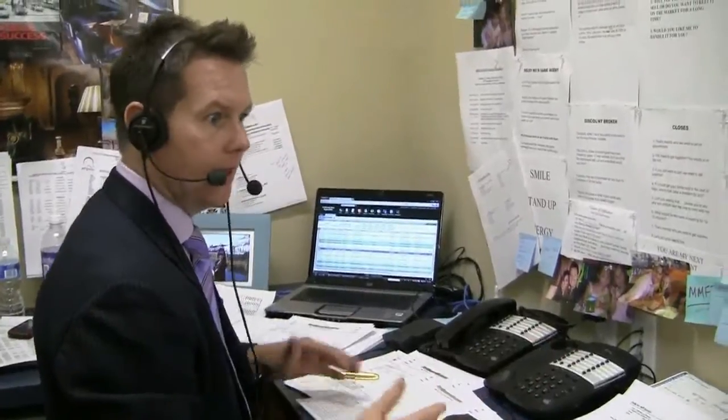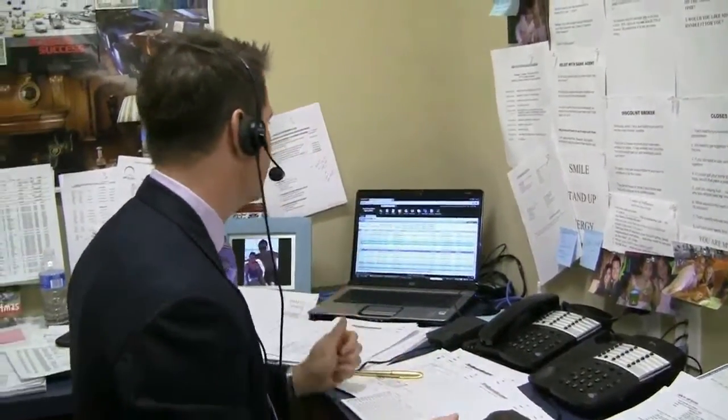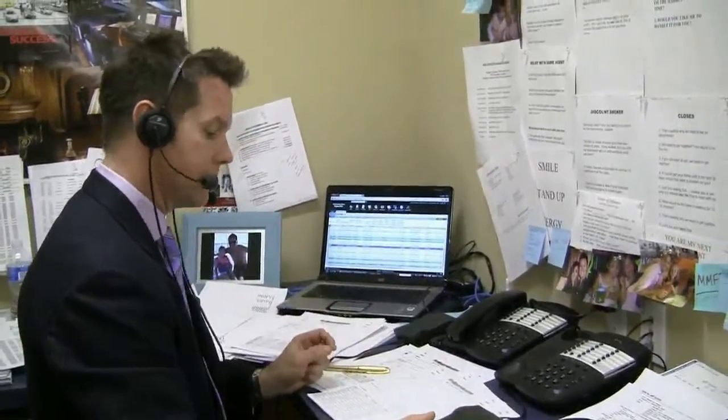I'm going to go ahead and recommend that you list at $280,000 or $270,990. Based upon what I'm hearing from you, your motivation, and to certainly get it closed — let's say by Memorial Day — that is a price that will cause it to sell.